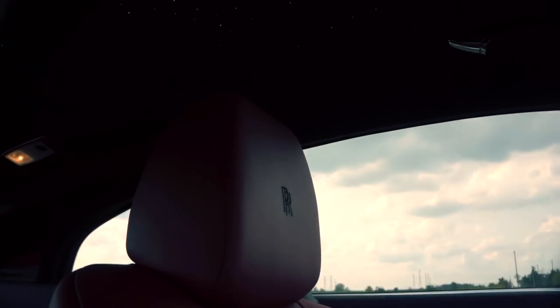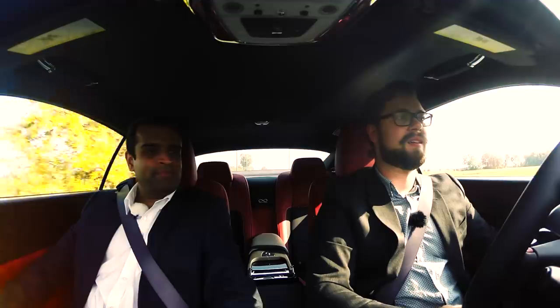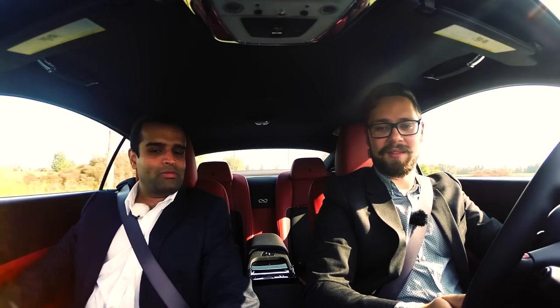Dual pane glass, so much noise cancellation — the acoustics are perfect. And the Rolls-Royce bespoke audio sounds amazing.